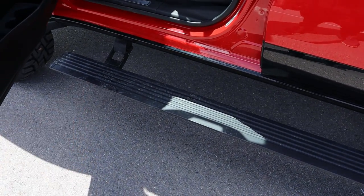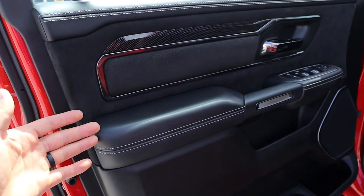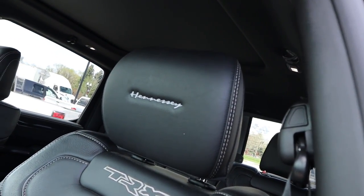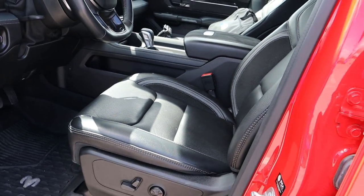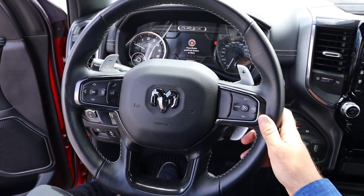This does have power sidesteps, as you can see. When it comes to the interior, it's actually just a normal TRX interior, so I'm not going to focus on it too much since you guys have seen that in several of my other videos. We do have Hennessey on the headrest, which is pretty cool, and the leather is all perfect. It's a really nice interior — I'd say the nicest truck interior out there, at least for a sports truck like this.